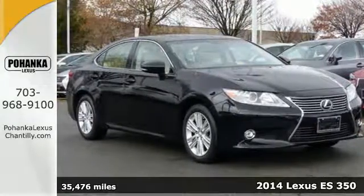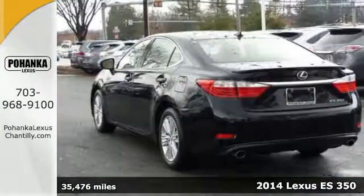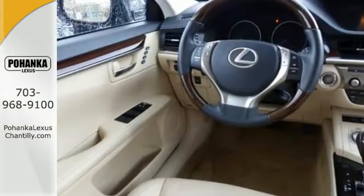Here's a 2014 Lexus ES350. Be noticed in this attractive and powerful sedan. The 3.5-liter V6 engine works with the stability and traction control for a smooth and impressive drive.